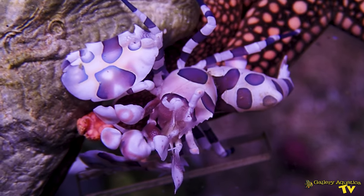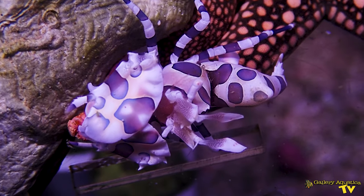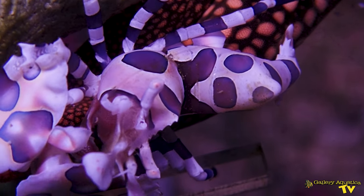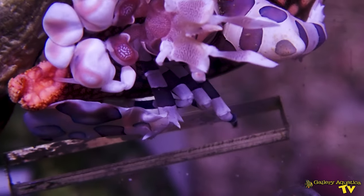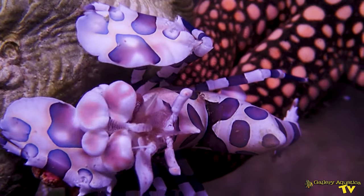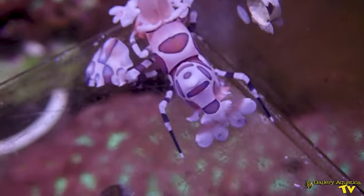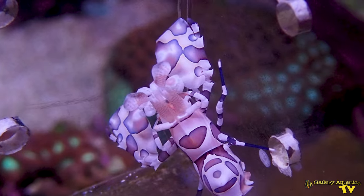These shrimp typically inhabit reef slopes between one meter to 30 meters deep. The reason why they're so incredibly rare in Australia is because our biosecurity laws prevent us from importing invertebrates, and they're incredibly cryptic by nature. They spend a lot of their time on the reef in caves, finding their prey, dragging them back into their lair, and feasting.